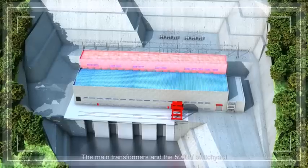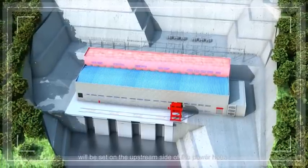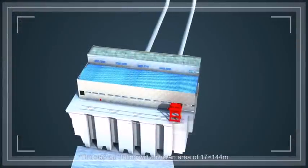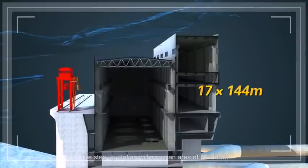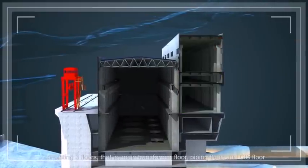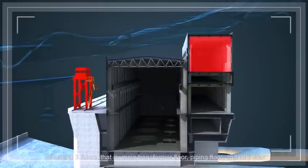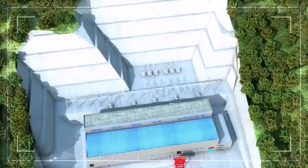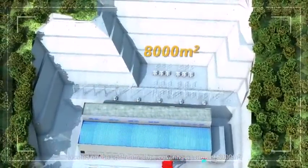The main transformers and the 500 kV switchyard will be set on the upstream side of the powerhouse. The step-up station will cover an area of 17 x 144 m, consisting of three floors: main transformer floor, piping floor, and GIS floor. The platform for outgoing lines will be located on the upstream slope, covering an area of 8,000 m².